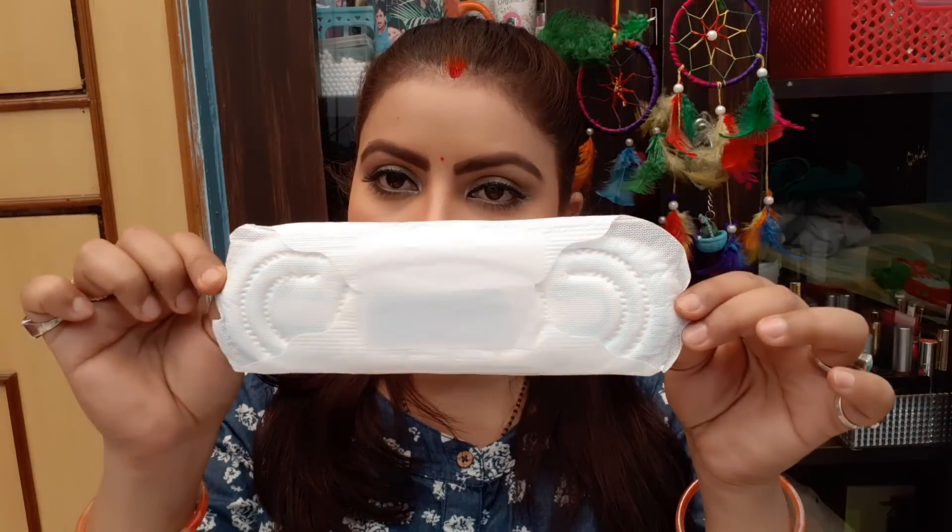I have reviewed a lot of pads. You can check them on my channel. This is the napkin — you can see the Whisper brand. There are many different types of pads and I have reviewed them.